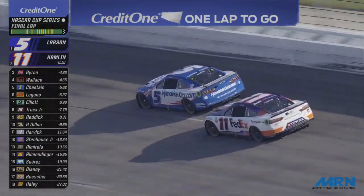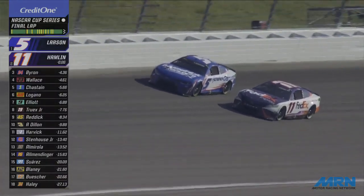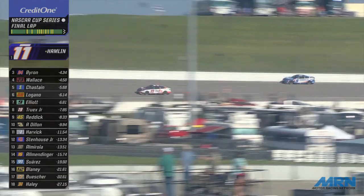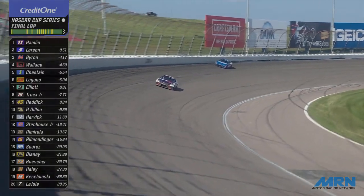Larson goes to the top of the racetrack, Hamlin is right there — he looks to the inside. Larson gets a piece of the fence. Here comes Denny Hamlin, they're side by side. Larson presses the wall again. Hamlin gets it to Larson — Larson's in the fence! Hamlin will make the move, Larson will regroup. Denny Hamlin takes the lead on the back straightaway and pulls away from Larson.